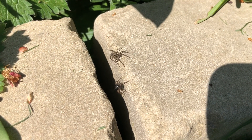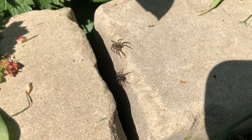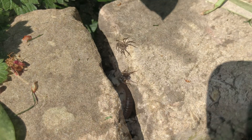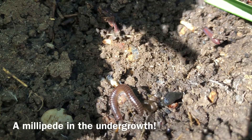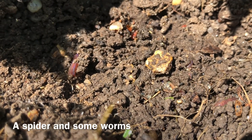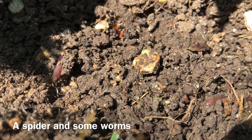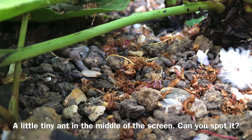These aren't quite in the undergrowth, but I have just spotted them sunbathing on this stone on this glorious day. They've got eight legs — we have two spiders. There's a little spider on the bottom right-hand corner. Some worms. Another little ant crawling along.